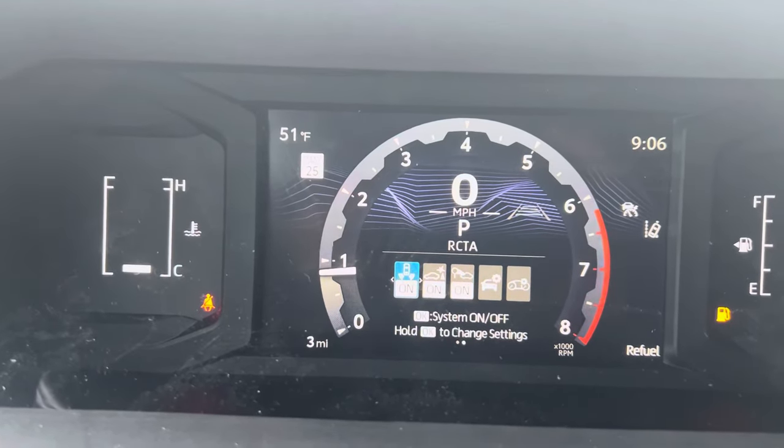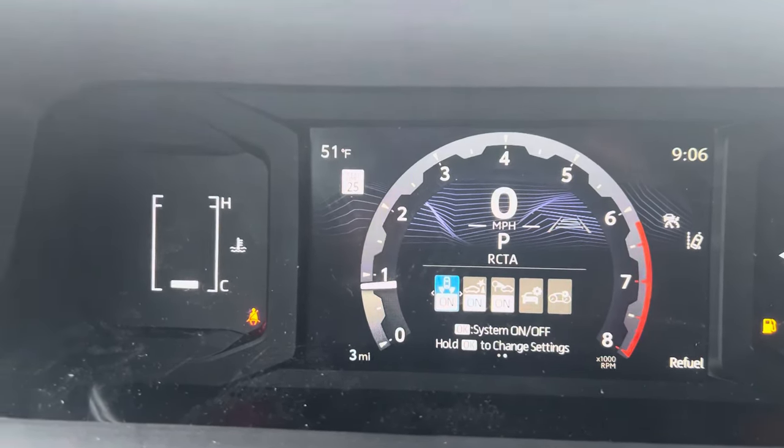So that's some of the new features you can look at on the multi-information display on the 2024 Tacoma. Subscribe to my YouTube channel — I'm going to have a lot more videos as I learn more about this new product and show them to you. That way, in case you missed it when your salesman was delivering it to you, you'll have the information. Thank you for watching.